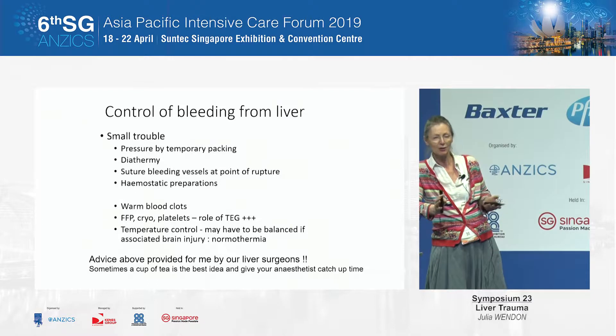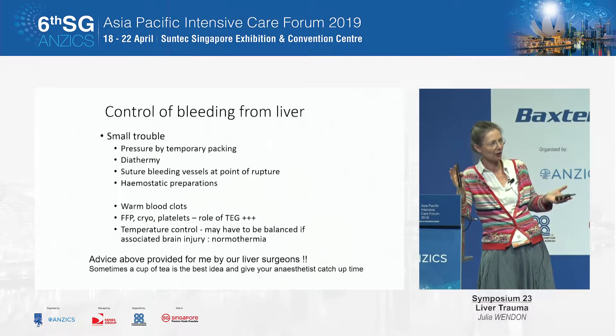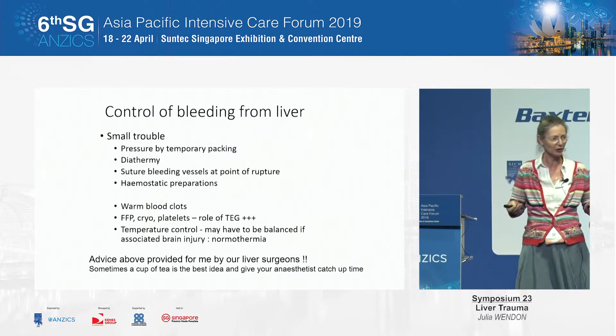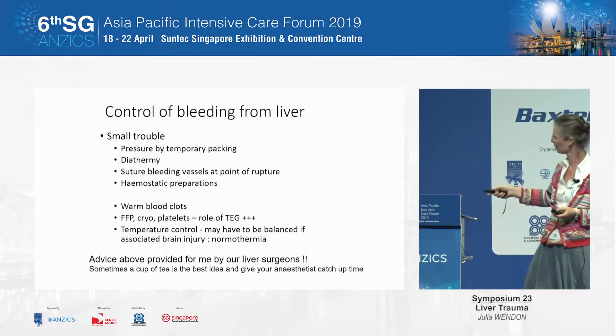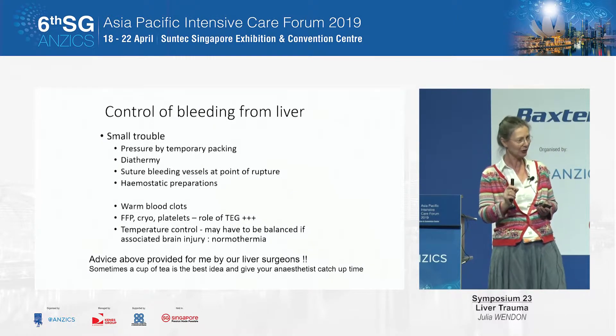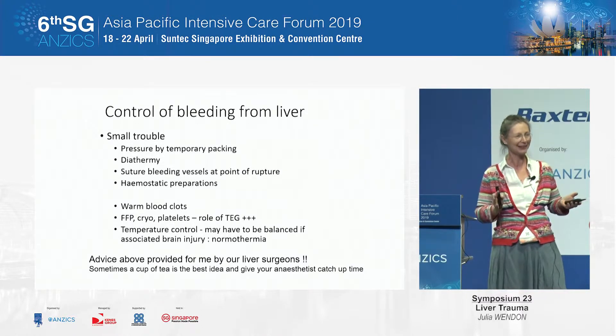When you've got bleeding from the liver: small venous bleeding is managed with pressure by temporary packs, diathermy, and suturing the bleeding vessels at the point of rupture. You make sure your coagulation factors are all on board. Initially we'll use one-to-one ratios, and we try to get temperature control to normothermia — we try and run about 36 degrees. Sometimes the best advice from the liver surgeon is to go to the coffee room, have a cup of tea in theatre, and leave your anaesthetist to catch up. As an anaesthetist, it's reasonable to say to your surgical colleagues, can you just stop? Let's get on top of this.